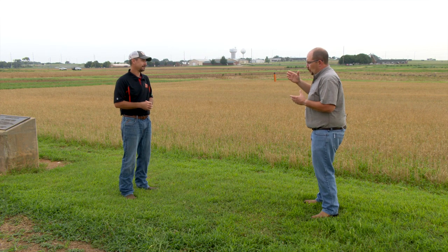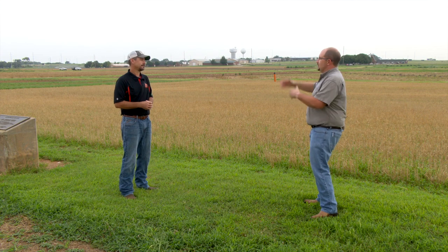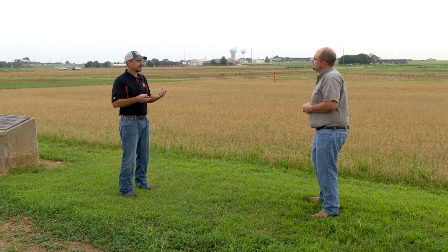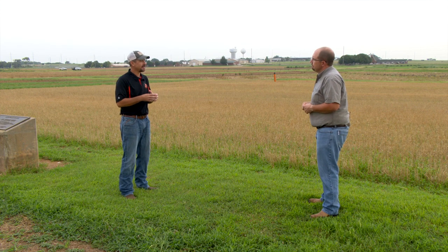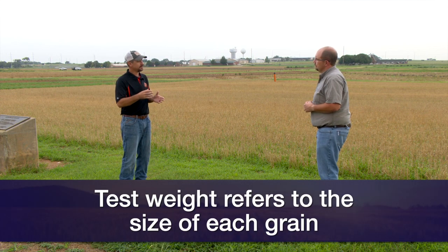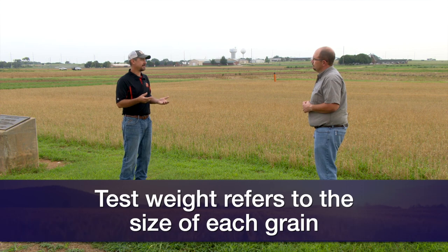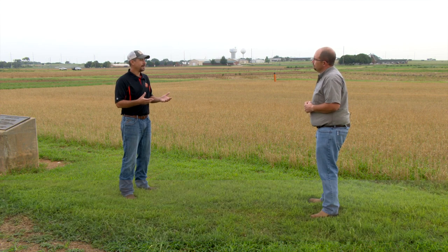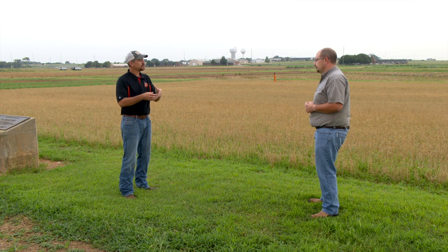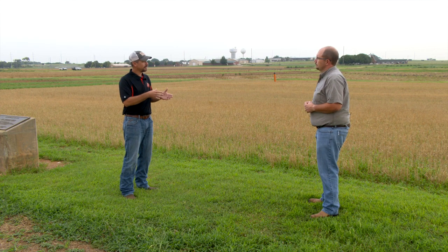What does that really mean? We always hear that we're not making our protein numbers and test weights are up. What does that mean from a plant standpoint? When we first look at it, just to talk about the terms, test weight is really the size of the wheat berry. Every grain or every berry has a size. A bushel of wheat weighs 60 pounds — that's a standard form — and a test weight of 60 means it's that standard size. Smaller test weight, like a 58-pound test weight, means you have smaller berries.